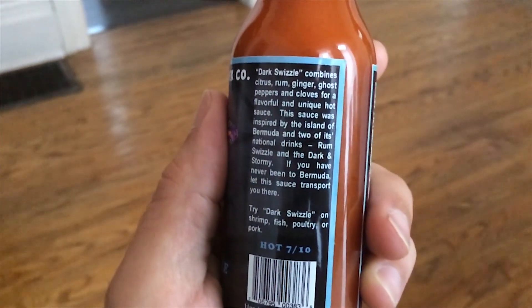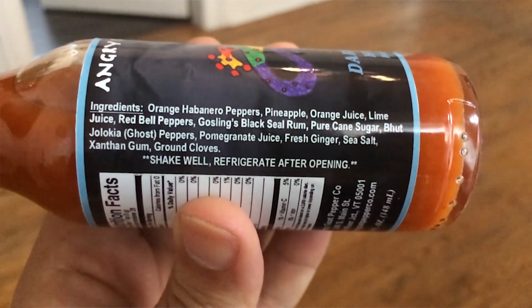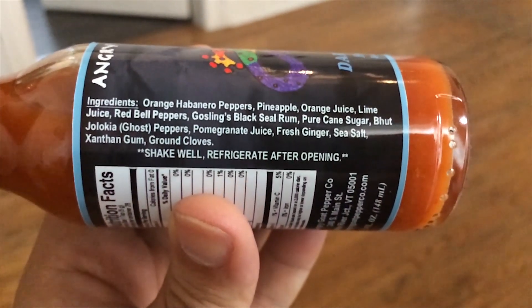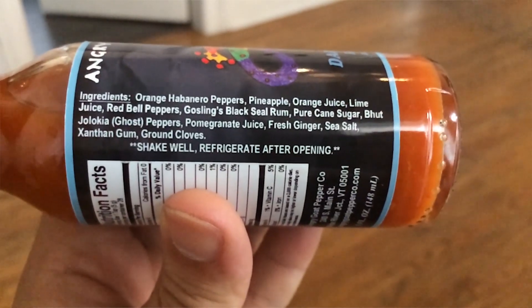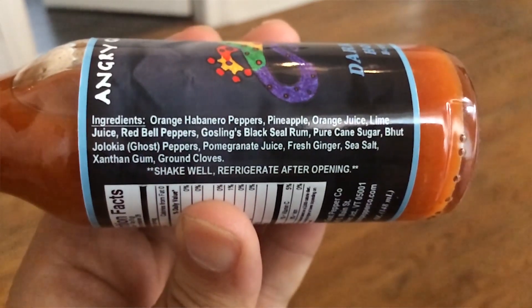Looks like for heat, they're giving it a 7 out of 10. For ingredients, it has orange habanero peppers, pineapple, orange juice, lime juice, red bell peppers, Gosling's black seal rum, pure cane sugar, fuccio loquia peppers, and a few other things.